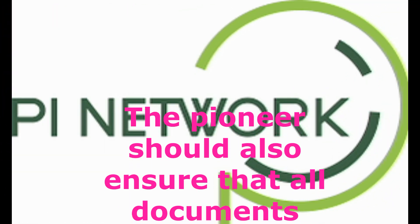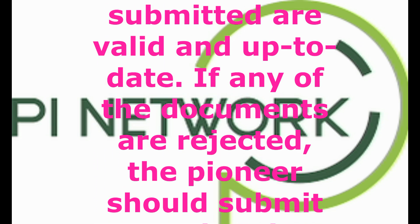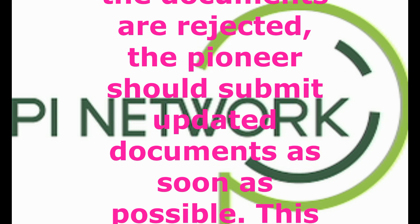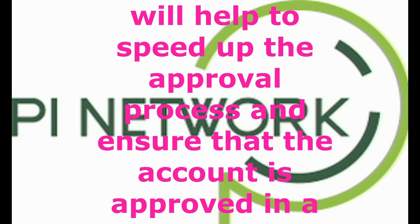The pioneer should also ensure that all documents submitted are valid and up-to-date. If any of the documents are rejected, the pioneer should submit updated documents as soon as possible. This will help to speed up the approval process and ensure that the account is approved in a timely manner.